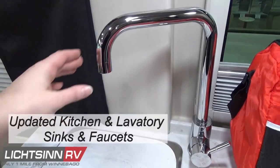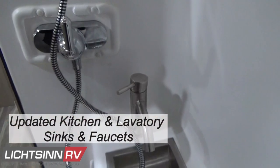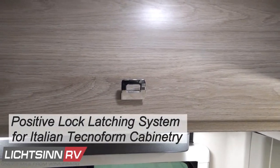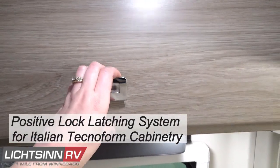The Travato also features new updated galley or kitchen, lavatory sinks and faucets, and for all of the Technoform Italian cabinets, improved ergonomic cabinet latches.